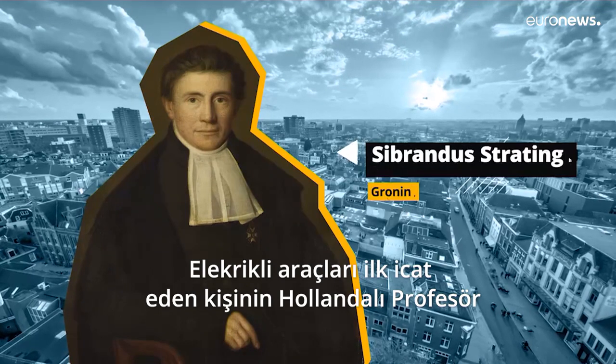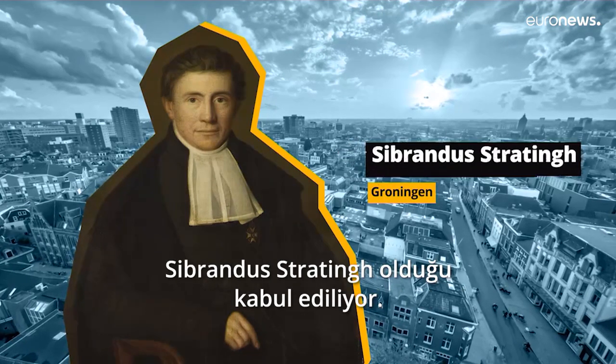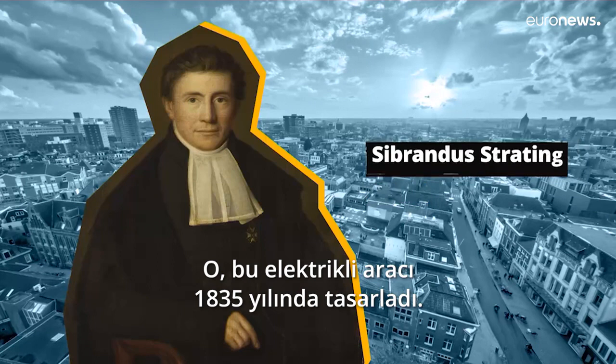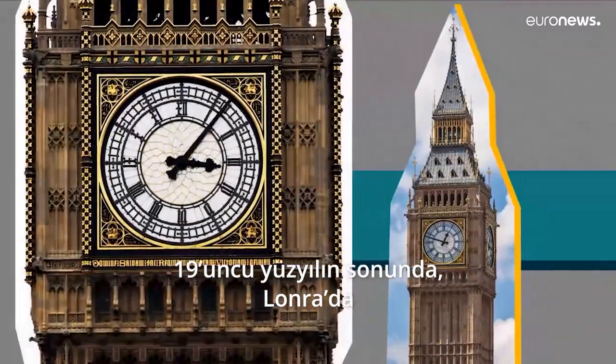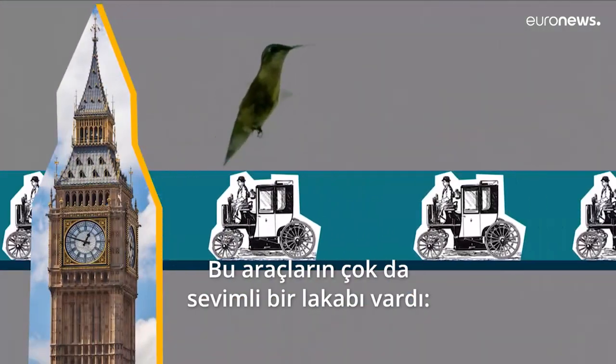It could be attributed to Dutch professor C. Brandes Stratting of Kroningen, who designed an electric vehicle in 1835. And at the end of the 19th century in London, you were able to ride an electric taxi with a lovely nickname: the Hummingbirds.